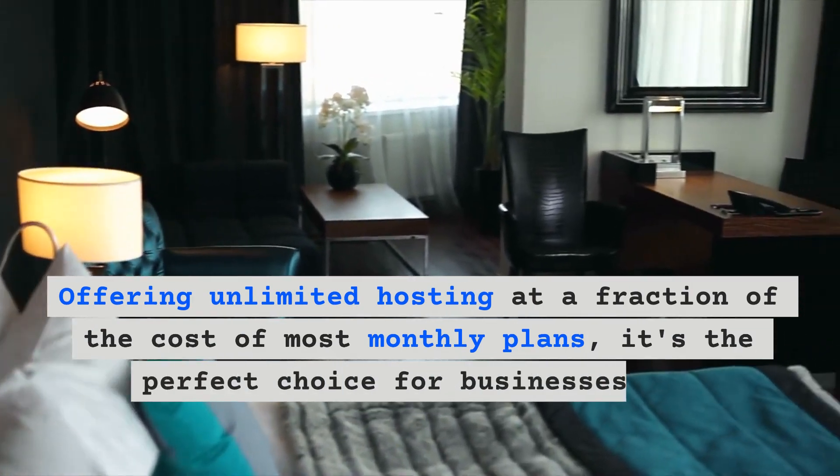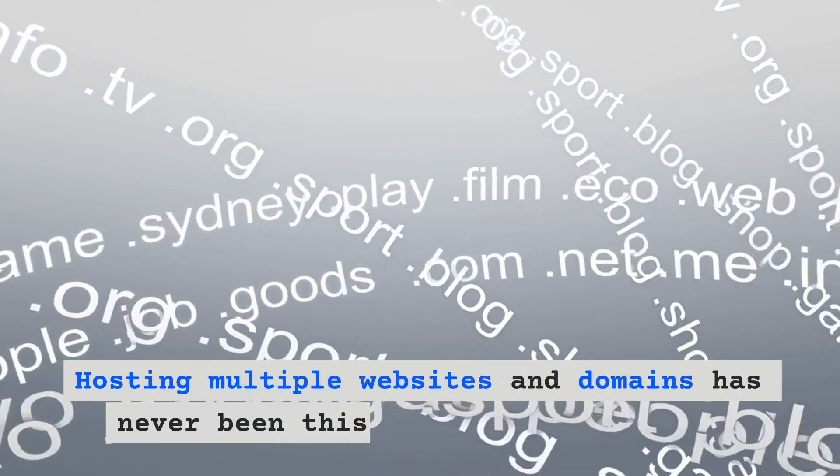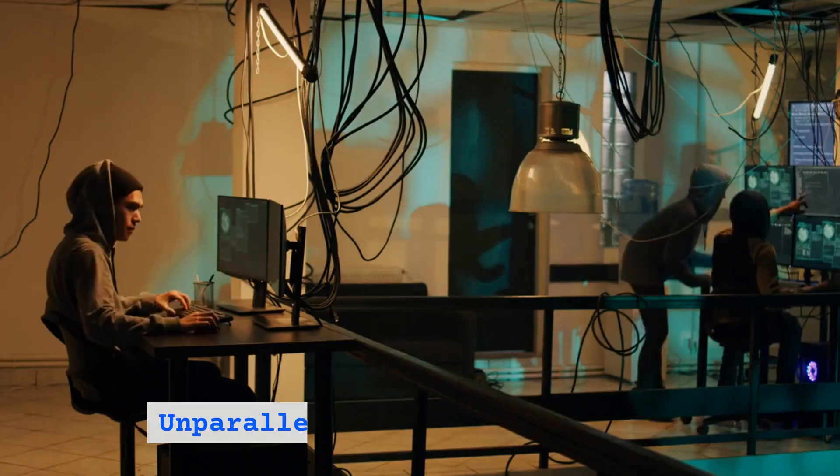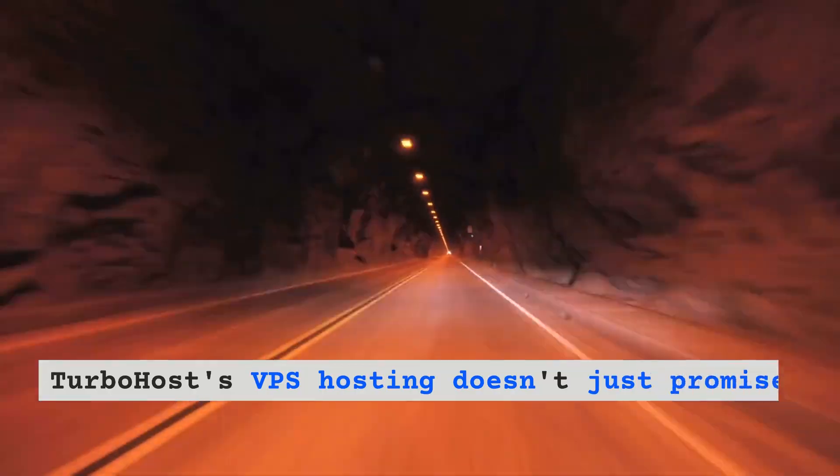It's the perfect choice for businesses and individuals alike. Hosting multiple websites and domains has never been this easy and affordable.